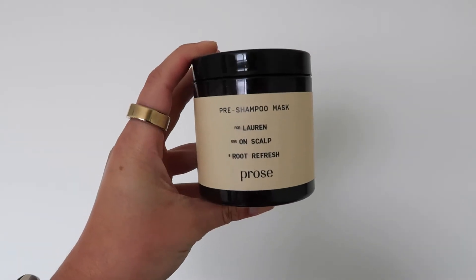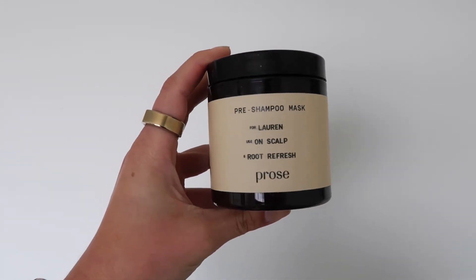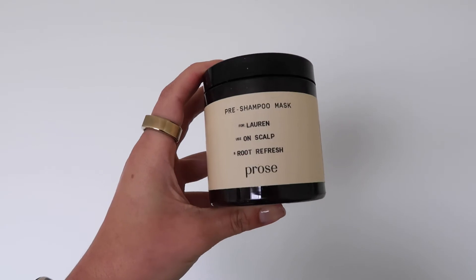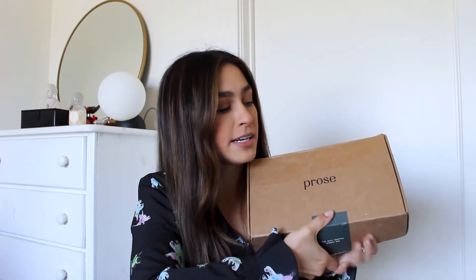What I noticed with the scalp mask that I would do before washing my hair is it worked so well — I absolutely loved it. It kept my scalp super calm, so I didn't have to itch, and by not itching, I wasn't creating flakes by basically scratching off the top layer.